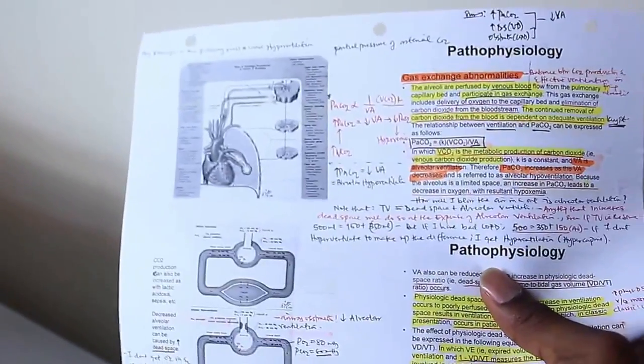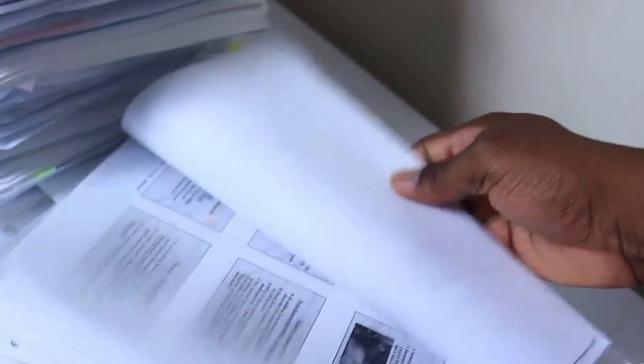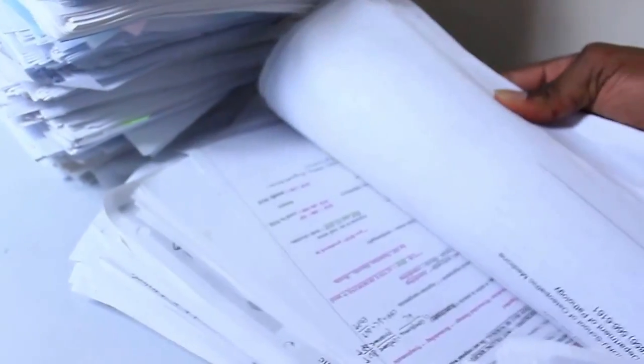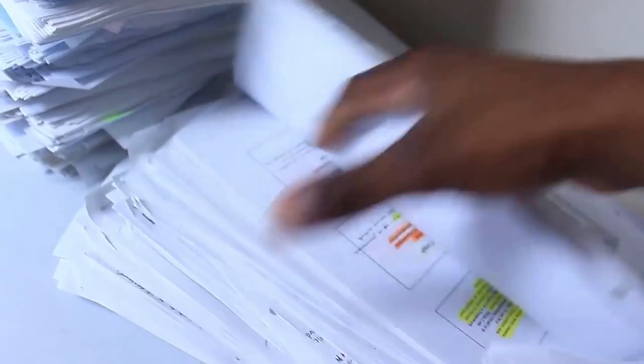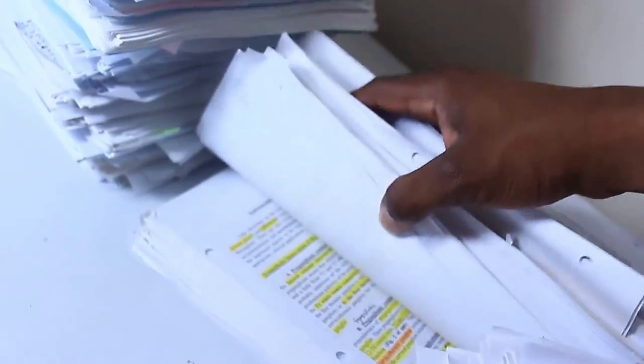This is another lecture — pulmonary system, pathophysiology. Notes, handwritten, highlighted. I want to show you guys because I don't think there's any video out there that can actually allow you to see. Let's go through this a little bit faster so we can have a better idea. More and more notes — over 10,000 pages. Anatomy.